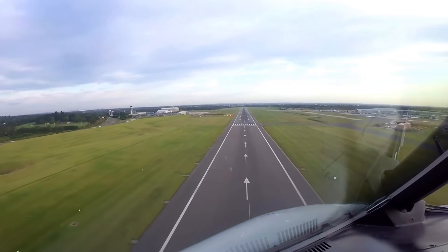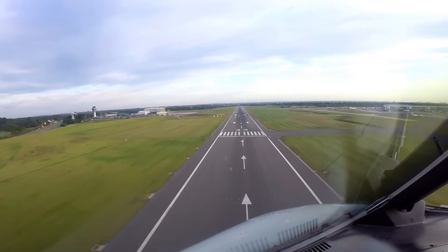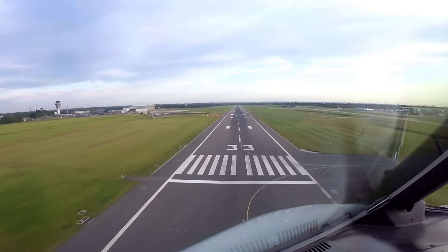But if you watch a plane going down the runway from the cockpit's point of view, you do not notice the undulations at all — it appears flat.